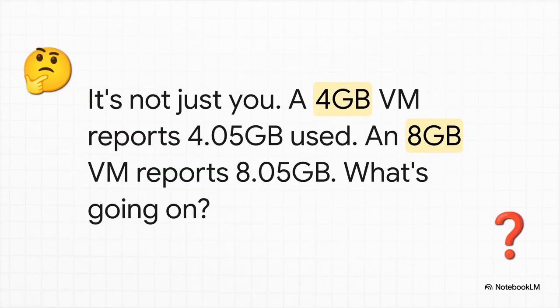And if you're thinking this is some weird isolated glitch on your system, trust me, it's not. We see this story pop up all the time in the community. Someone trims a VM down to exactly 4 gigs only to see the interface report 4.05 gigs in use. Another person sees the same thing on an 8 gig Windows VM. So what is the deal here?